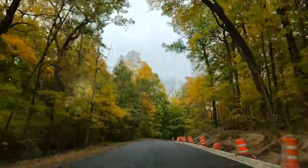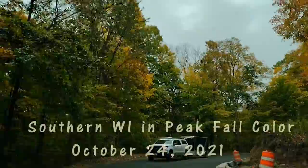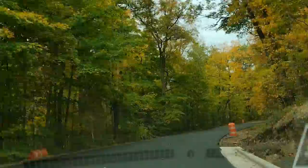Alright guys, this is famous Snake Road. It is a very snakey road — that's why it's called Snake Road. But yeah, the colors here in the fall are breathtaking.